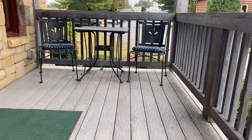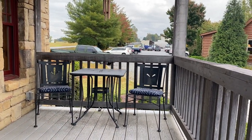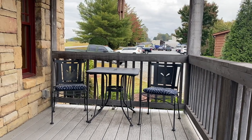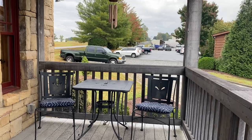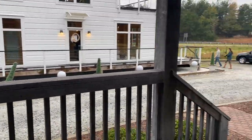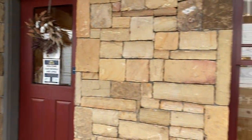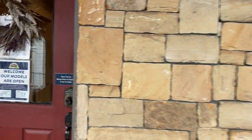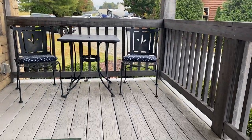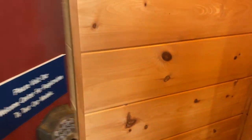Love the porch space — space to hang out and watch the kids play, or watch the time tick by, have a nice drink, a hot cup of coffee in the morning. This would absolutely be perfect. Really nice. Really lovely. All right, let's go in and have a look.